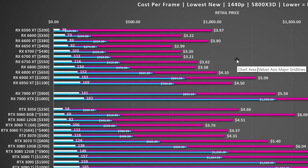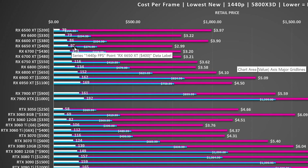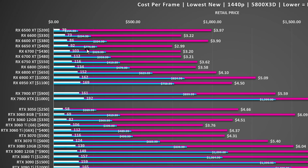The RX 6650 XT comes in at $2.99 per frame at 1440p, providing on average 92 frames per second. So if you have a 1440p monitor, this could be a really good option for you. It's not high refresh like 144Hz, but it is going to provide a very solid experience for $274.99 right now.